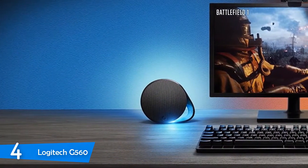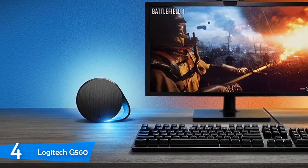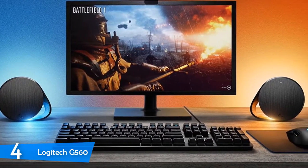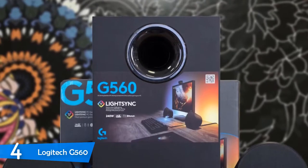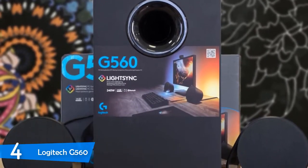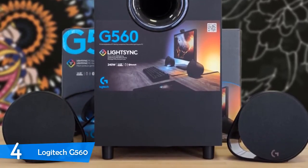The Logitech G560 speaker package consists of two satellite speakers and a subwoofer covered with nicely textured deep black plastic. While there's no light on the subwoofer unit, there are four bright RGB LEDs along with a strip of LEDs on each speaker. The 2.5-inch drivers are covered with fabric mesh grills that deliver a great look, and they fit in every room with a contemporary design.